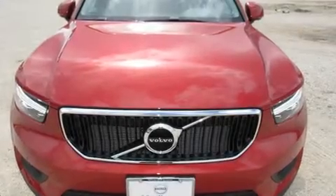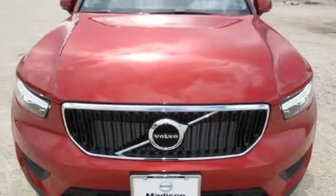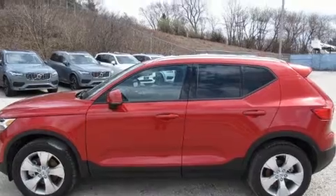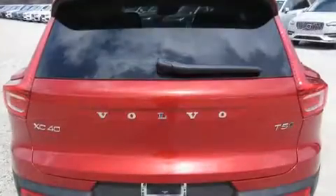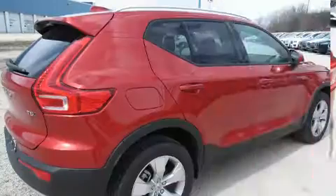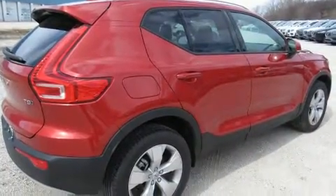The 2020 Volvo XC40 achieves smooth gear shifts thanks to its efficient four-cylinder engine, providing a spirited yet composed ride. The engine breathes better thanks to a turbocharger, improving both performance and economy.